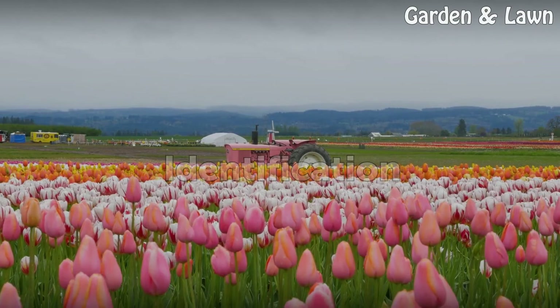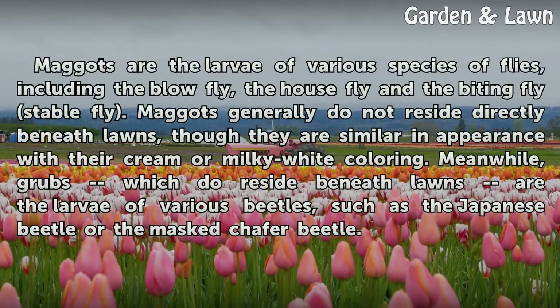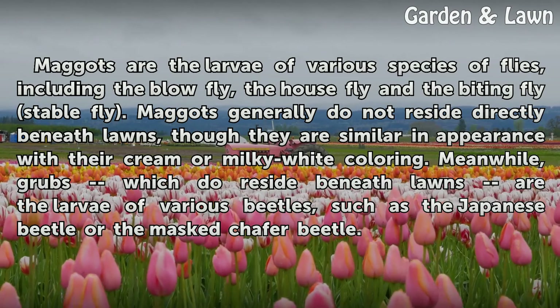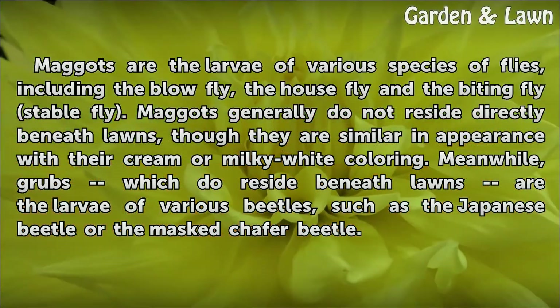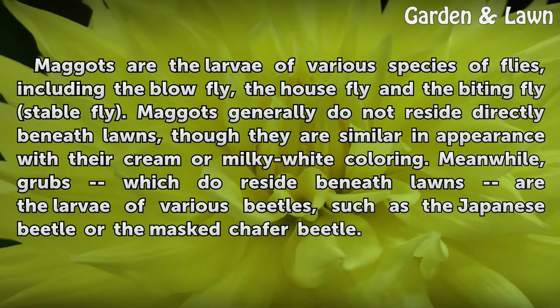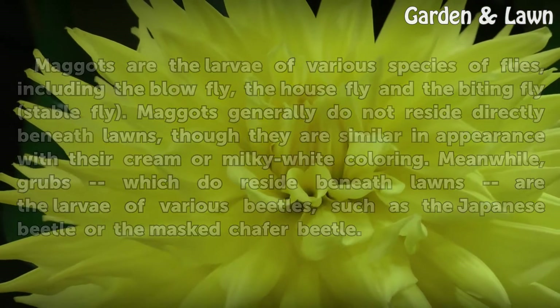Identification. Maggots are the larvae of various species of flies, including the blowfly, the housefly, and the biting stable fly. Maggots generally do not reside directly beneath lawns, though they are similar in appearance with their cream or milky white coloring. Meanwhile, grubs, which do reside beneath lawns, are the larvae of various beetles, such as the Japanese beetle or the masked chafer beetle.